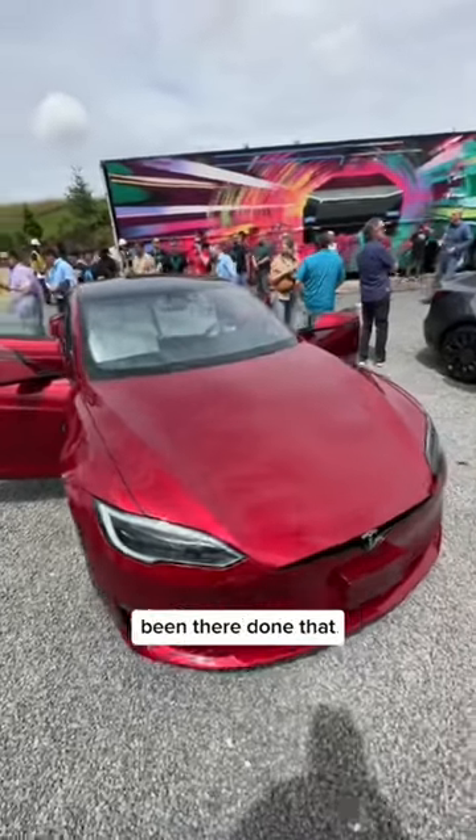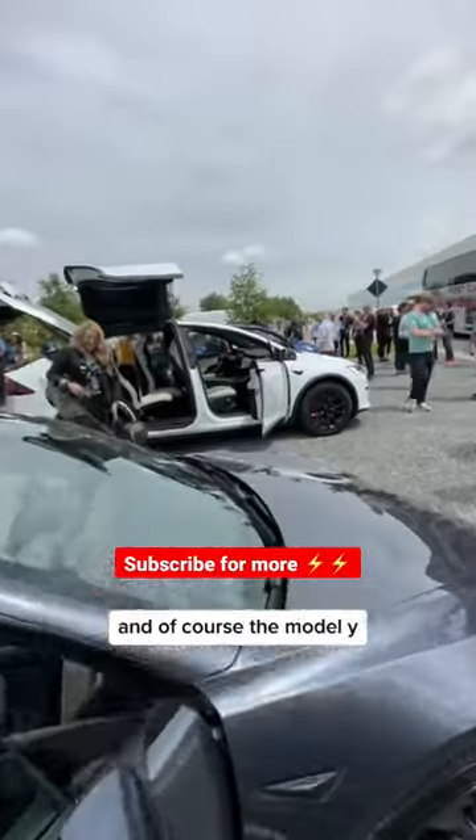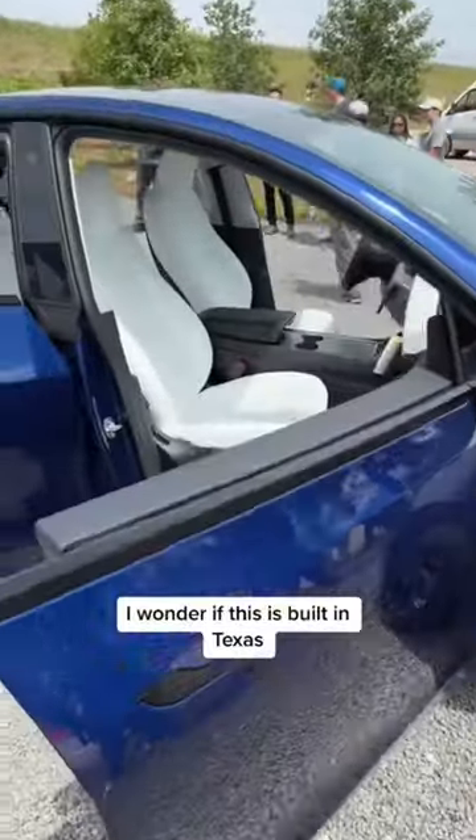They also have the Tesla Semi here and this thing is massive. Of course there's a Model Y in ultra red, and they also have the Model 3, Model X, and of course the Model Y. I wonder if this one is built in Texas.